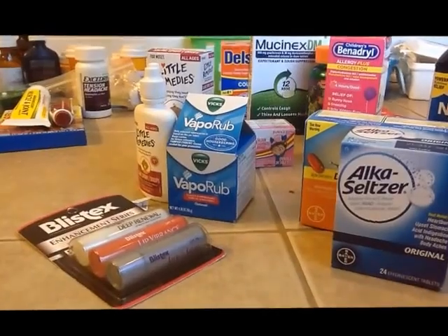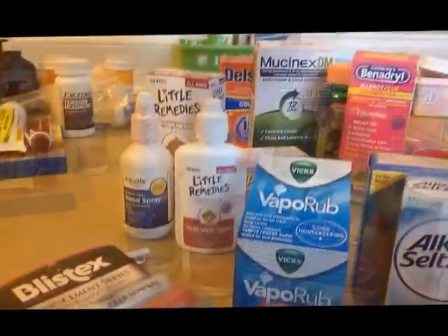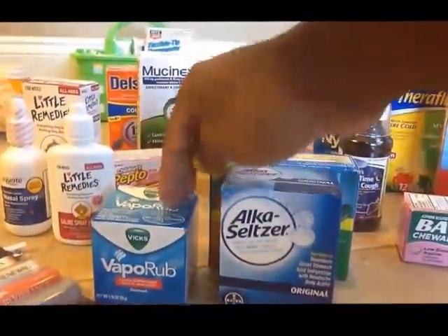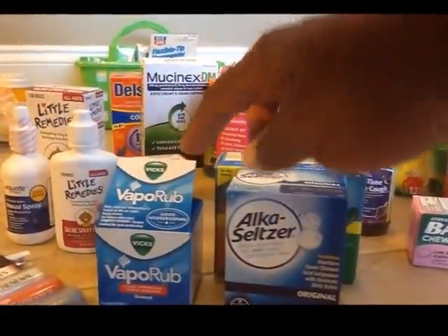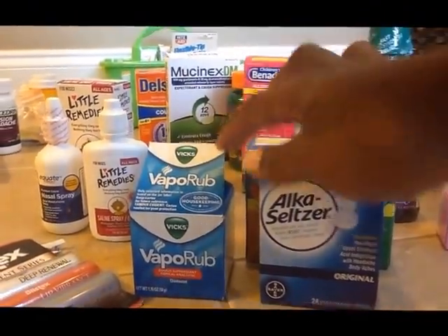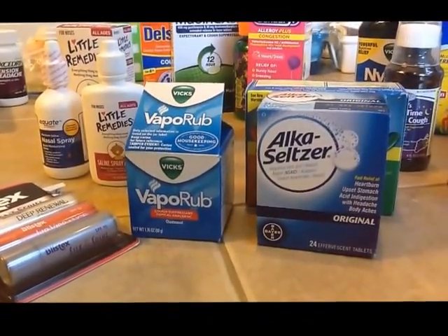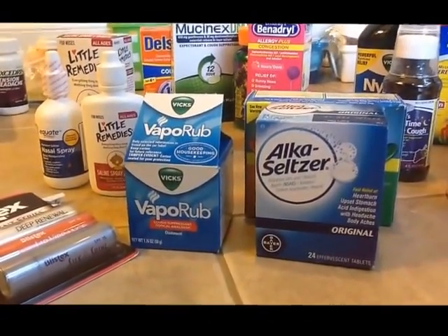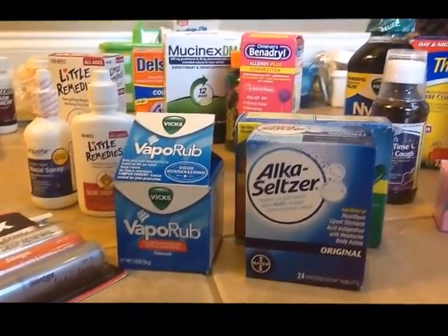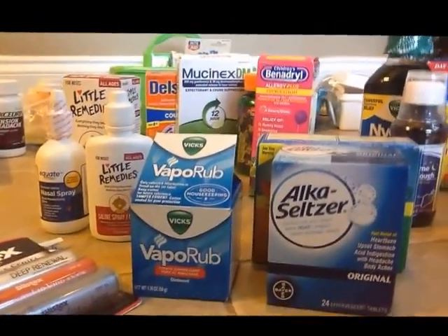I have some chapstick, some vapor rub, and saline. There's also a Vicks vapor rub for the older adults that comes in handy. For those of you with smaller children or babies, there is a baby version of vapor rub with natural ingredients — I used to use it on my boys when they were babies and really loved it. But now I think we can all just use the regular Vicks vapor rub.